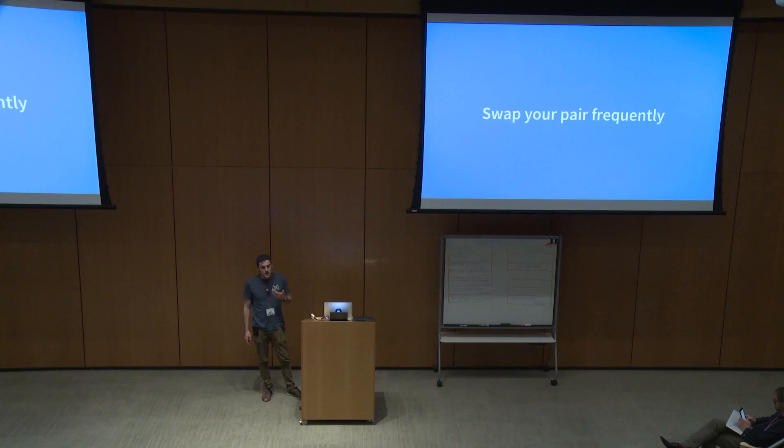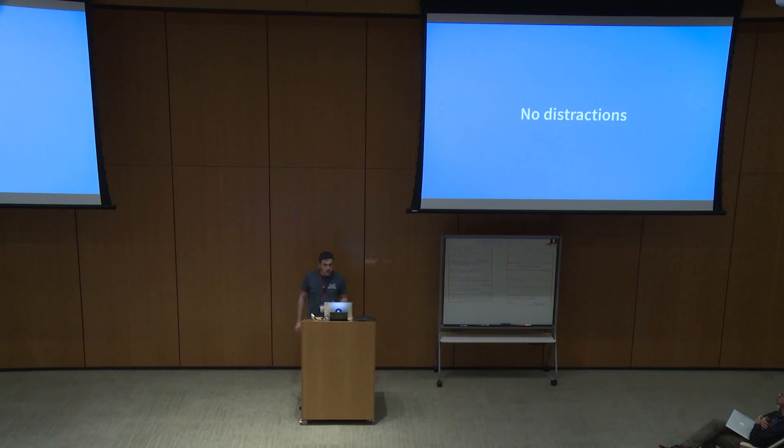Practices: swap your pair frequently. By that I mean make sure that you're pairing with lots of different people on your team. For us, we typically pair with the same person for a day; sometimes we'll swap out every half day. But the important part is that you're sharing context and learning from everyone on your team, not just a couple of people.